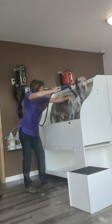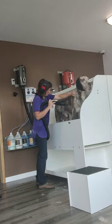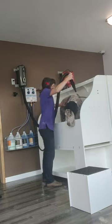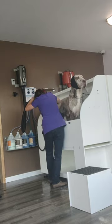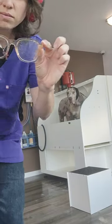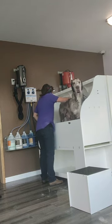I do conditioner and use the high velocity to try to blow that conditioner into the coat, really stretching the skin to work it in. I am just in such disbelief at how much hair is pelting me in the face — it feels like I'm being attacked by tiny needles. Thank god for safety glasses!